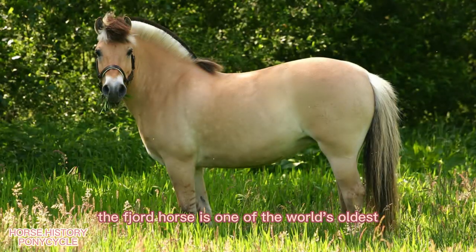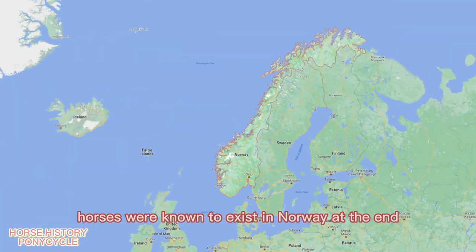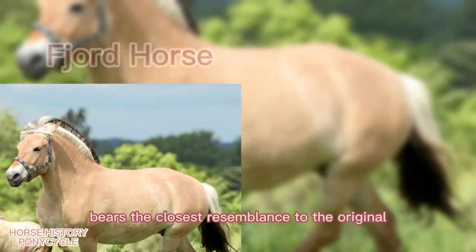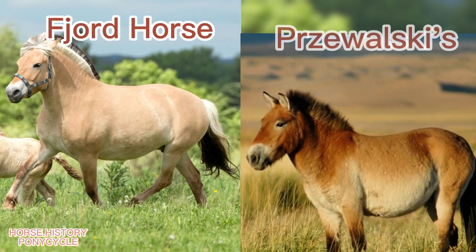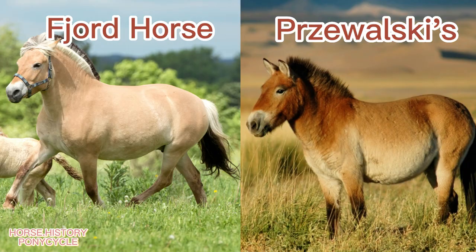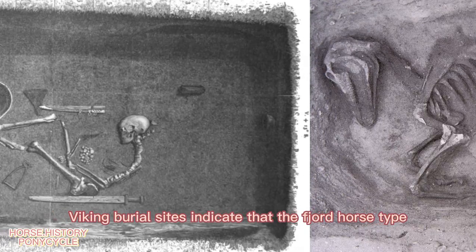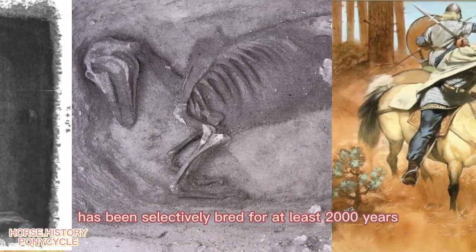The Fjord Horse is one of the world's oldest and purest breeds. Horses were known to exist in Norway at the end of the last ice age. Its physical appearance bears the closest resemblance to the original Mongolian horse, the Przewalski's. It is believed that the ancestors of the modern Fjord Horse migrated to Norway and were domesticated over 4,000 years ago.